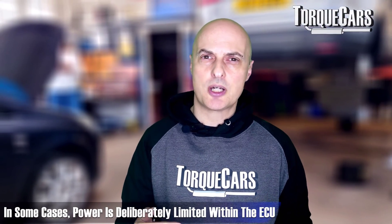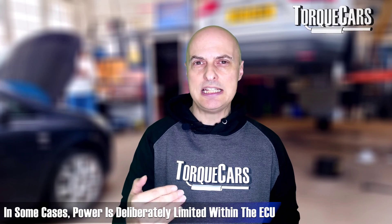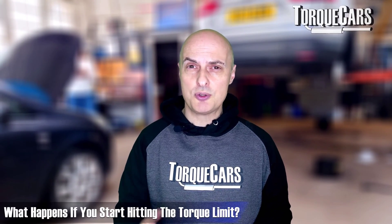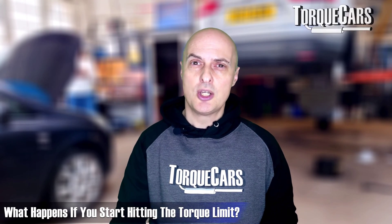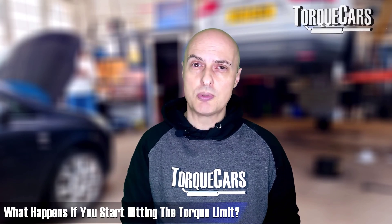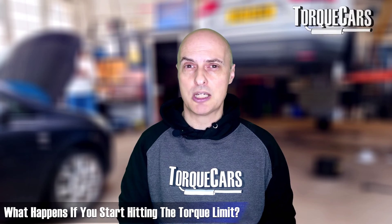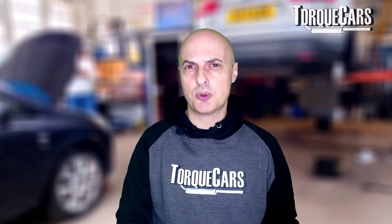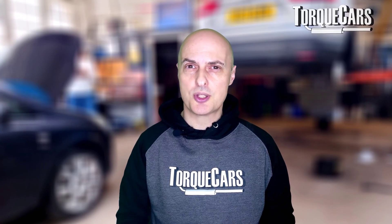There are some setups where power is deliberately limited within the ECU — particularly cars with modern automatic transmissions where some kind of torque limit has been imposed. If you start hitting that torque limit, you're going to be wasting your money on mods if you don't get that torque limit adjusted within the car's computer. But this video will keep things general and look at which mods require an adjustment and which won't.